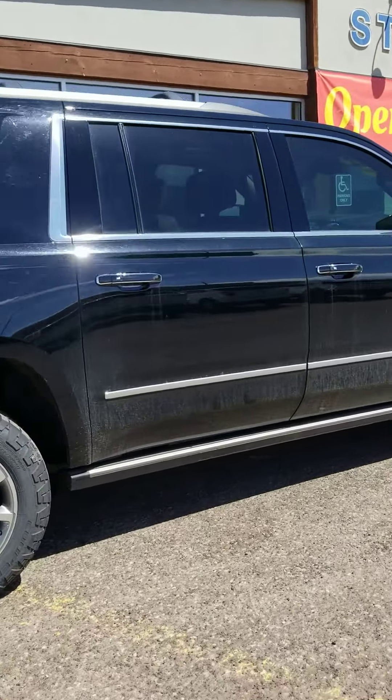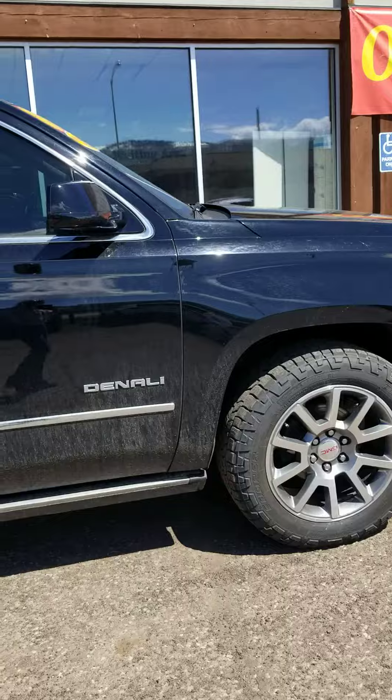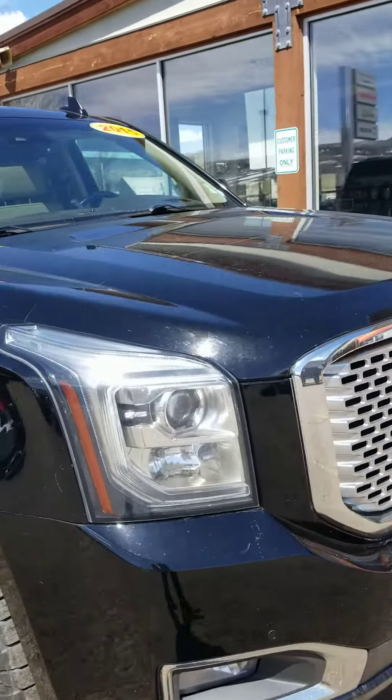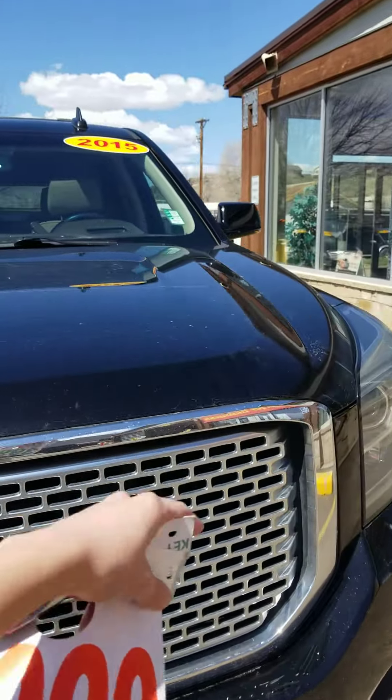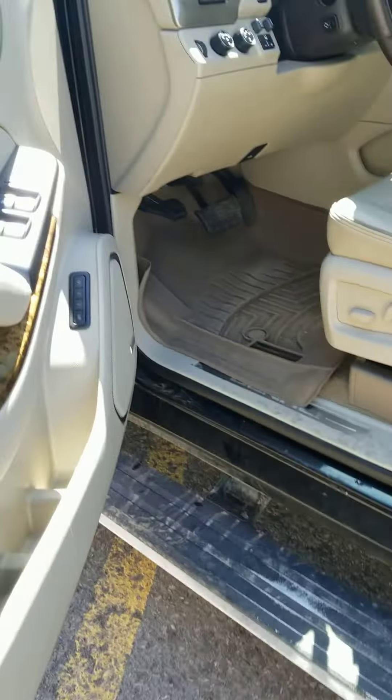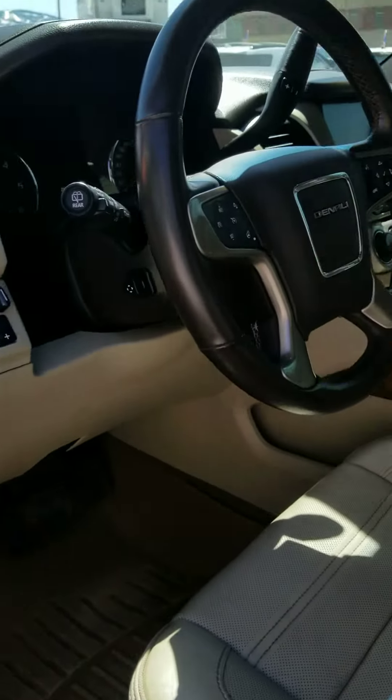It does have the dark window tint for privacy. We have a clear bra on the top of the vehicle, LED headlights. We'll go ahead and pop into the front seat. Automatic running boards. So it is completely loaded.